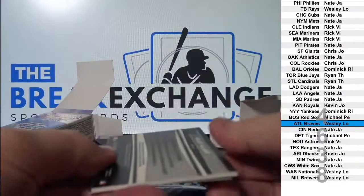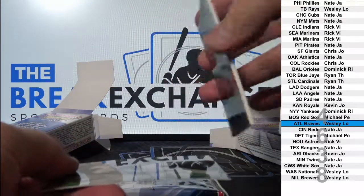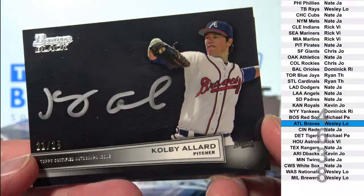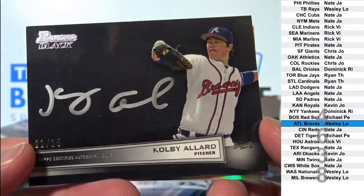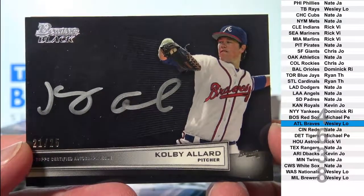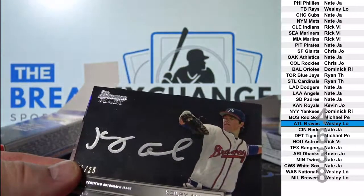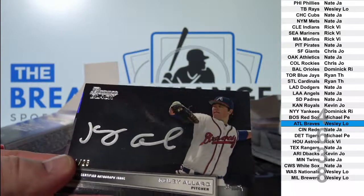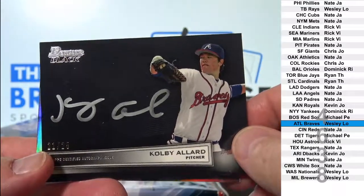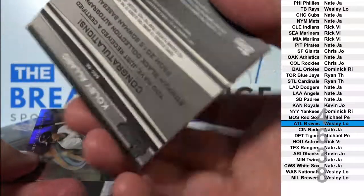The next one of these is half sold out. Bowman Black auto - Colby Allard numbered to 25! Bowman Black insert auto, number 21 of 25. Nice looking card. Braves - Wesley L.O. Very rare.